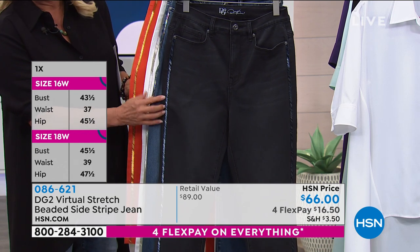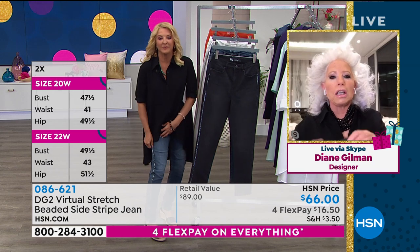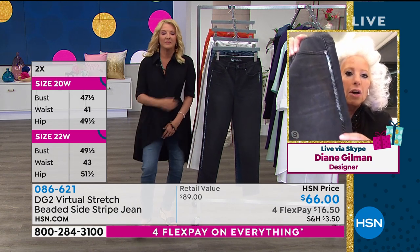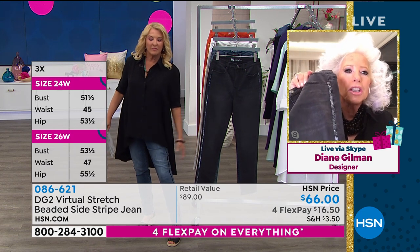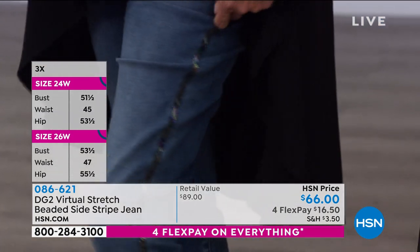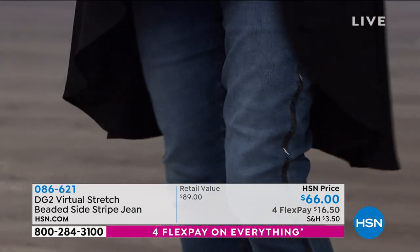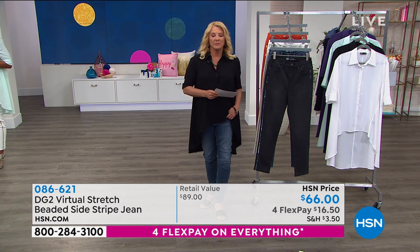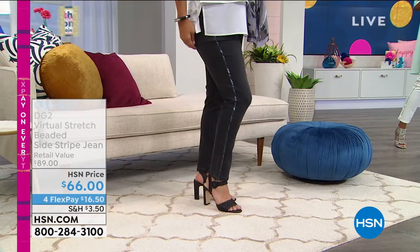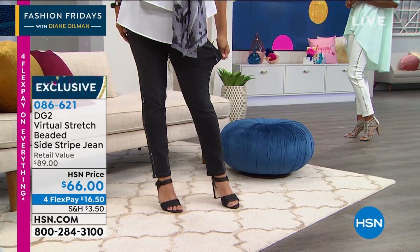And then of course you've got them on virtual stretch, which is virtually the stretchiest ever. This is gorgeous. I was watching HSN yesterday and I saw a pair of silver, dark silver metallic Birkenstocks that I just loved, because I just got my first pedicure in five and a half months. I have blue toenails to match denim. I am so excited.